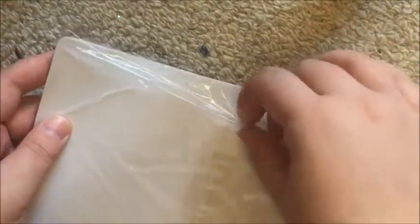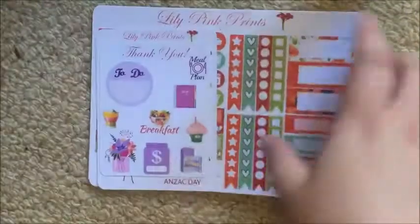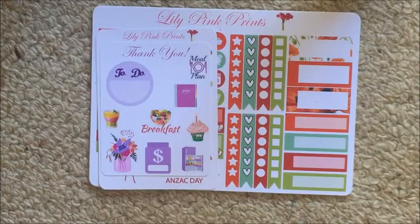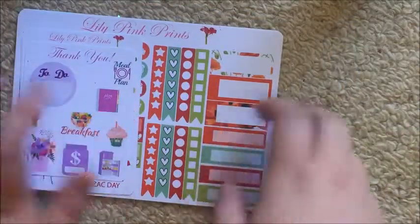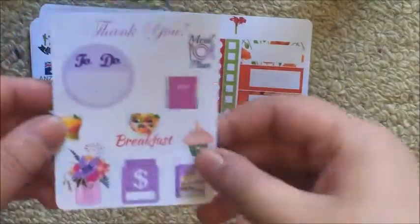I just have an order from Lily Pinkrins here that I'm going to show you guys. I'm going to chuck it into another haul, because I'm still waiting on some orders from a few shops. I ordered from Lily Pinkrins for Anzac Day, as usual.